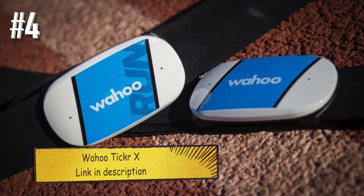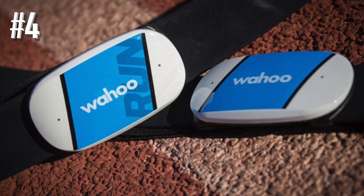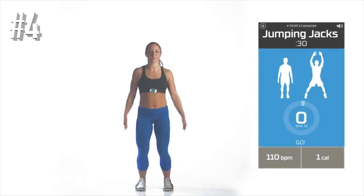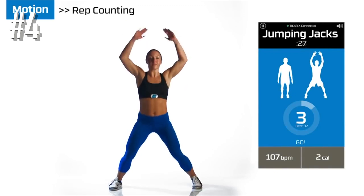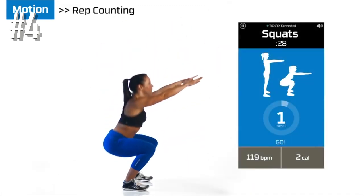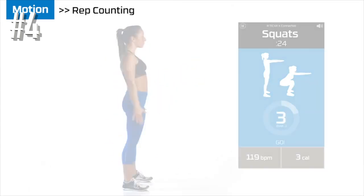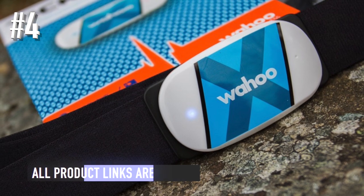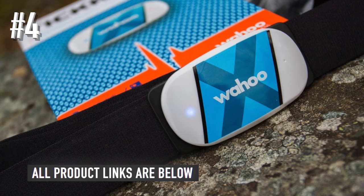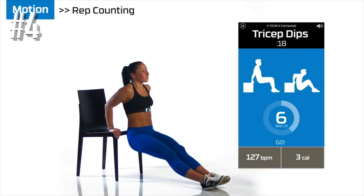Number four: Wahoo Ticker X. Despite launching way back in 2015, the Wahoo Ticker X remains a great heart rate monitoring chest strap to consider, thanks to its affordable price and additional features it manages to pack in, especially if you're into spinning. It looks like your pretty standard chest strap with a watch-style battery already embedded, which should last for over a year. It's comfortable, easy to clip onto the sensor, and easy to clean too.